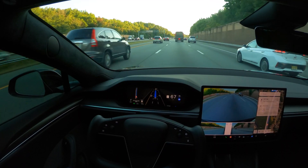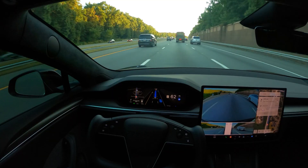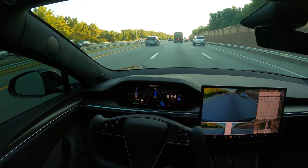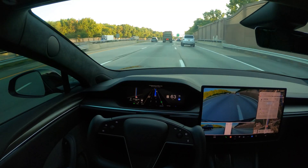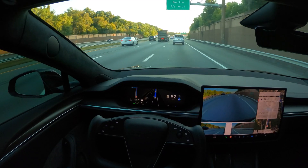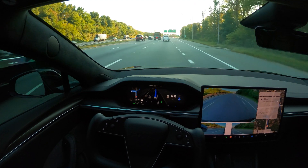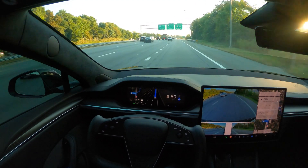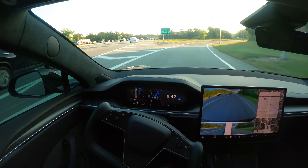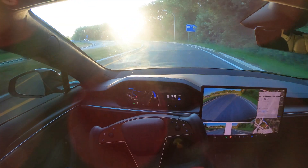I set the speed to 75 but the automatic set speed offset is working amazingly well — it's picking up speed based on traffic patterns. Look at this — now it's taking the exit. So smooth — so good, amazingly well.